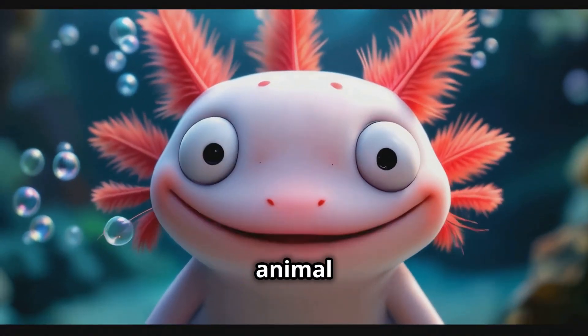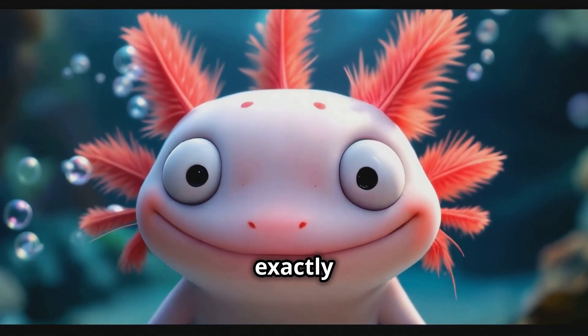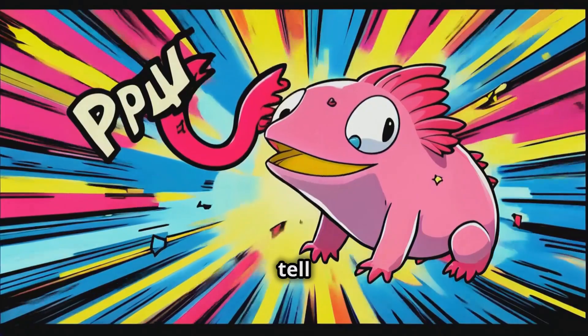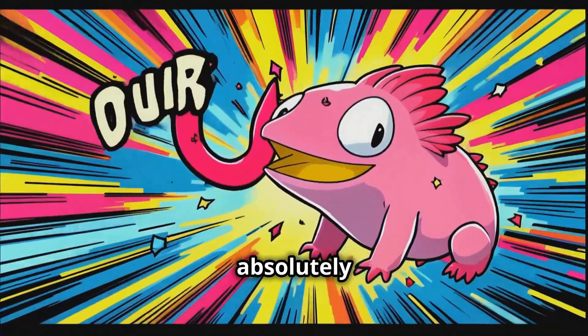Hey guys, I bet you've never seen an animal regrow its own limbs, but that's exactly what I'm about to show you. So check this out. We're talking about axolotls today, and let me tell you, these little guys are absolutely mind-blowing.